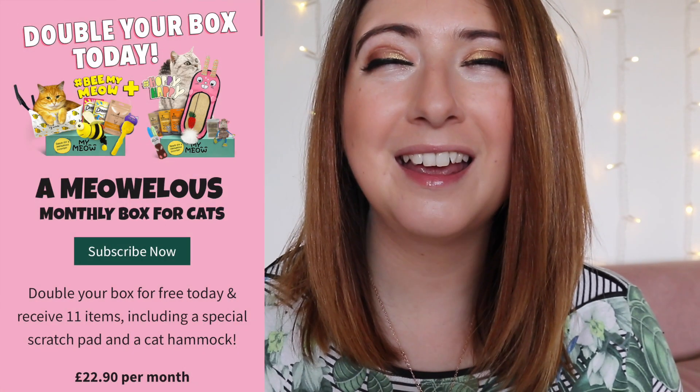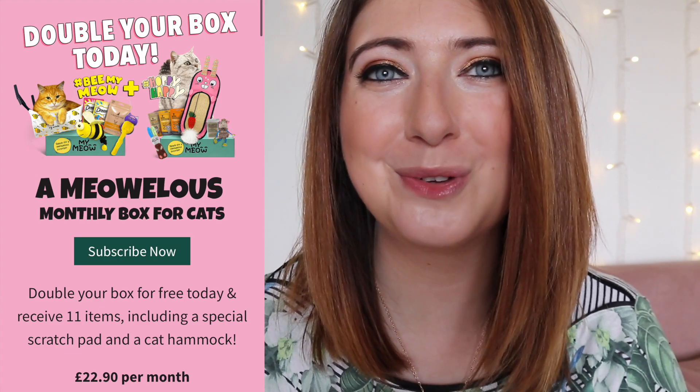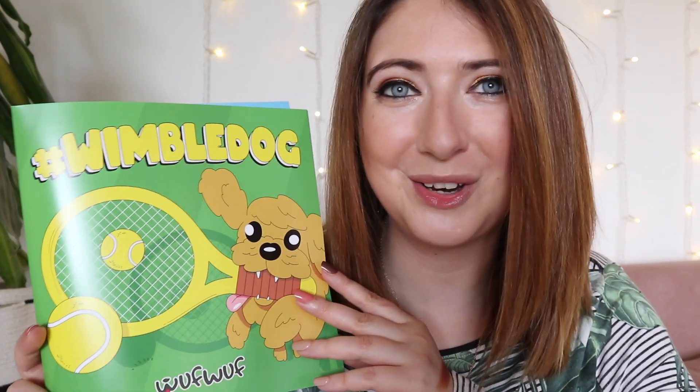Woof Woof Box also has a sister box for those of you who have cats in your life, so do stay tuned — we might be checking that out very soon! Here we have the Woof Woof Box for June. This is so exciting — it looks incredible this month. The theme is Wimbledog — yes, Wimbledon dog! I absolutely love that. Their themes are always amazing and you've got a whole bunch of great sporty, fun toys to get your dog into the tennis game.